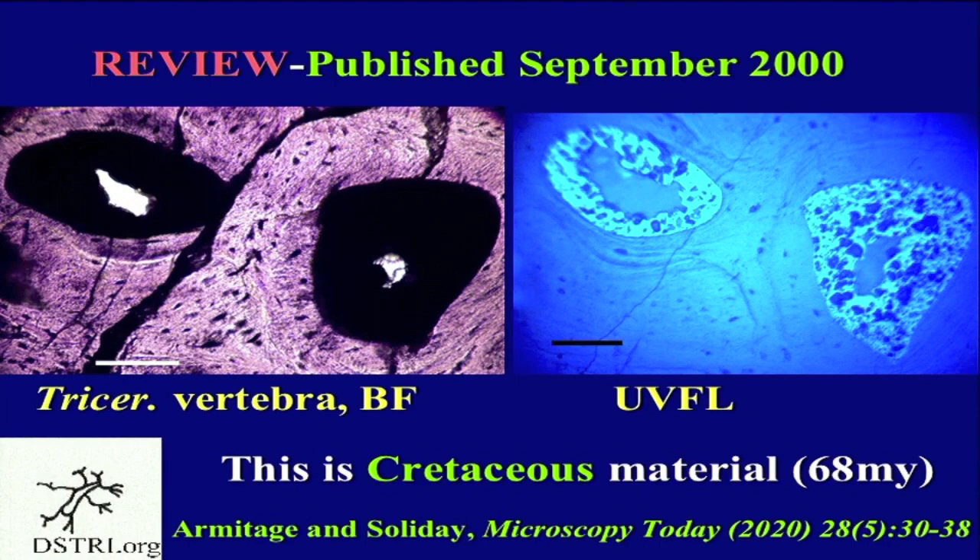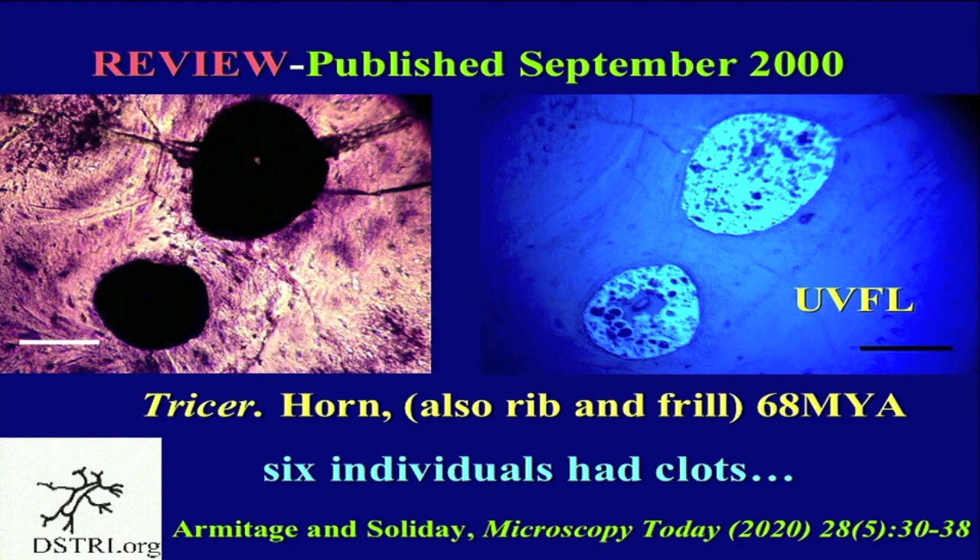This is the work we published in Microscopy Today in September. We found clots in the horn, the rib, and the frill — six individuals separated from each other in the digs who had clots. All triceratops.